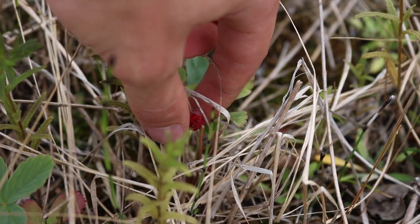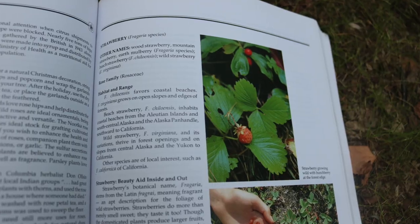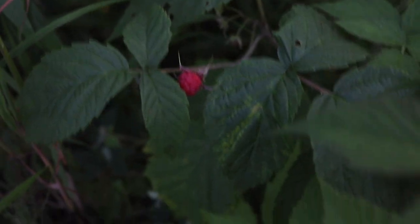Now moving over to berries. Starting off is wild strawberries. Some people may not see Alaska as a strawberry-type place, but we do get strawberries. Keep in mind, our wild strawberries that grow indigenous here in Alaska are very small — they're about the size of a dime. So that is our strawberry.